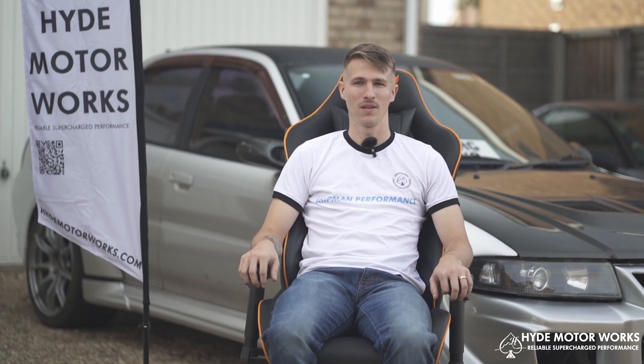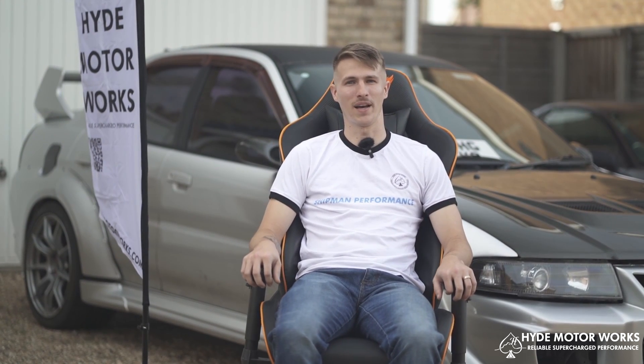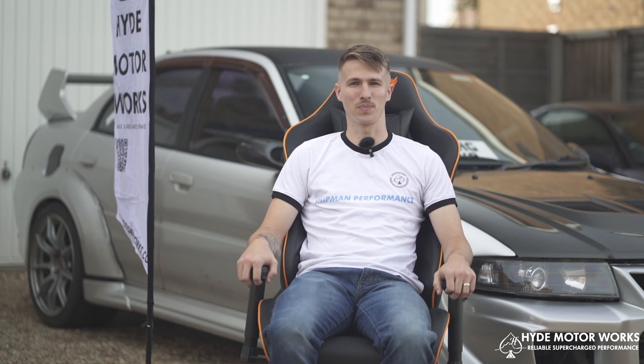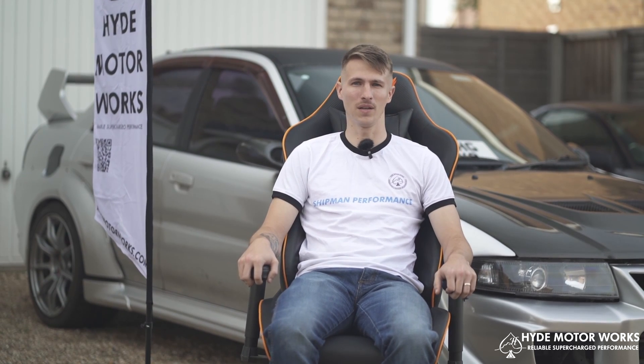Hello, everyone. I'm Michael Shipman, founder and owner of Shipman Performance. Shipman Performance started as just an Instagram page for mine and my wife's cars, so we could show everybody what we were doing, what we had, all the fun times we were having out here in England. And then it developed into a business designing and engineering motorsports parts, specifically for my Evo and BMW.